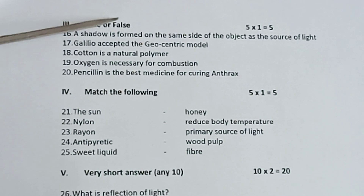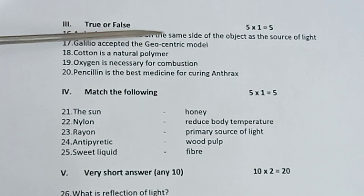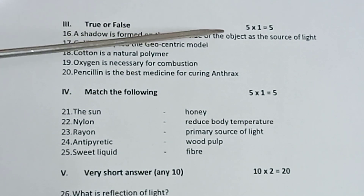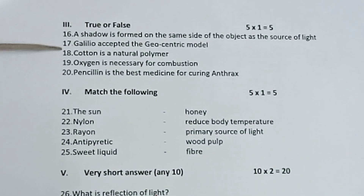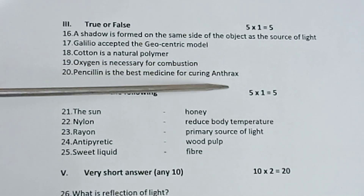From Part 3, true or false, 5 into 1 is equal to 5. 16th, a shadow is formed on the same side of the object as the source of light. 17th, Galileo accepted the geocentric model. 18th, cotton is a natural polymer. 19th, oxygen is necessary for combustion. 20th, penicillin is the best medicine for curing anthrax.